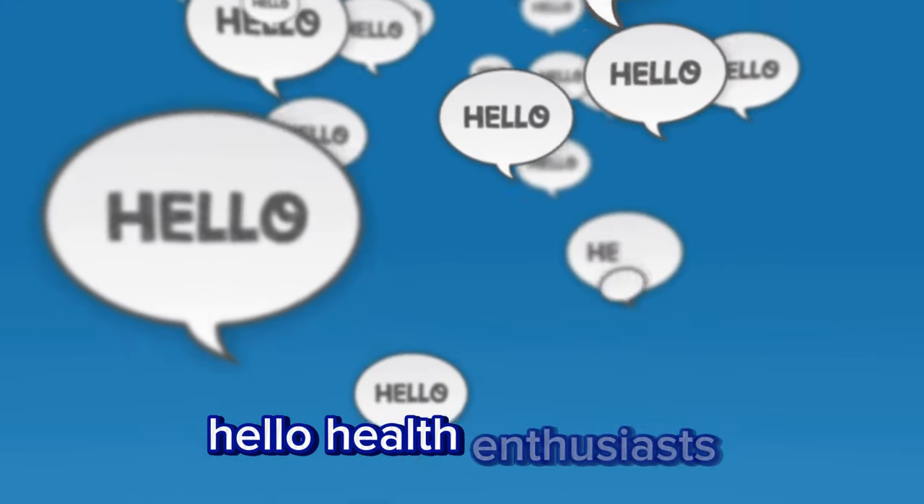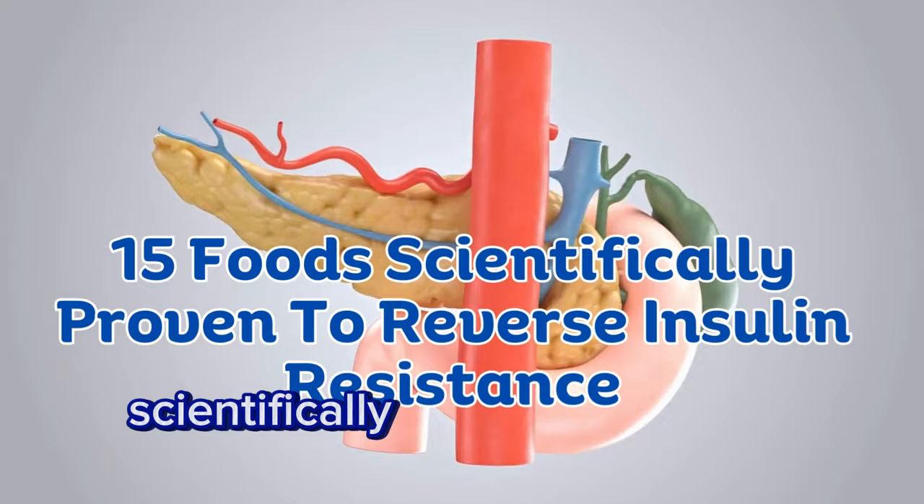Hello, health enthusiasts. Today, we'll delve into the top 15 foods scientifically proven to reverse insulin resistance.